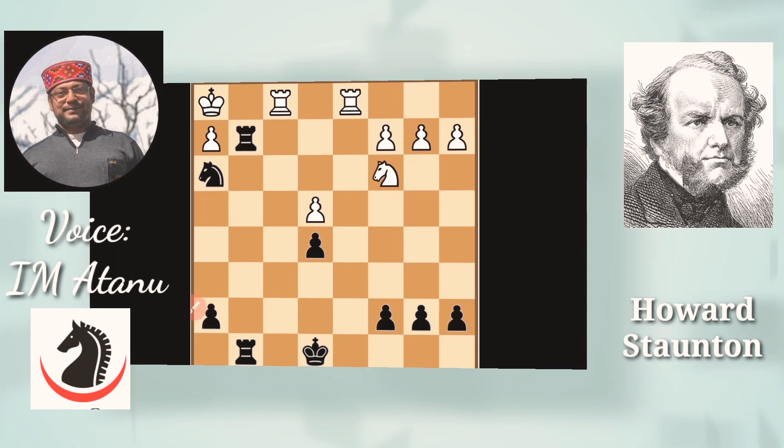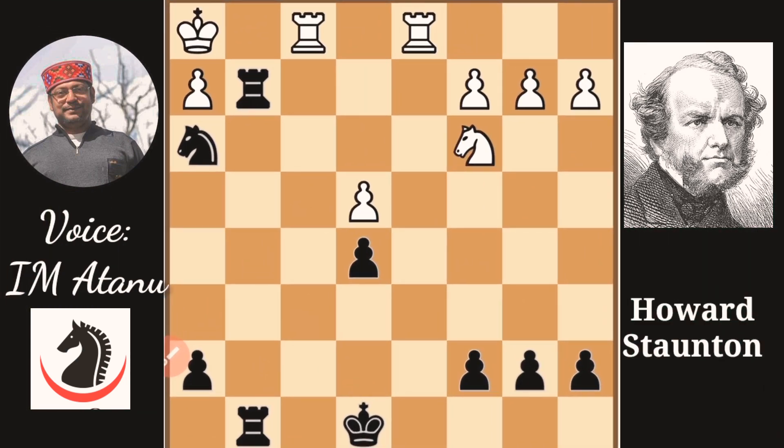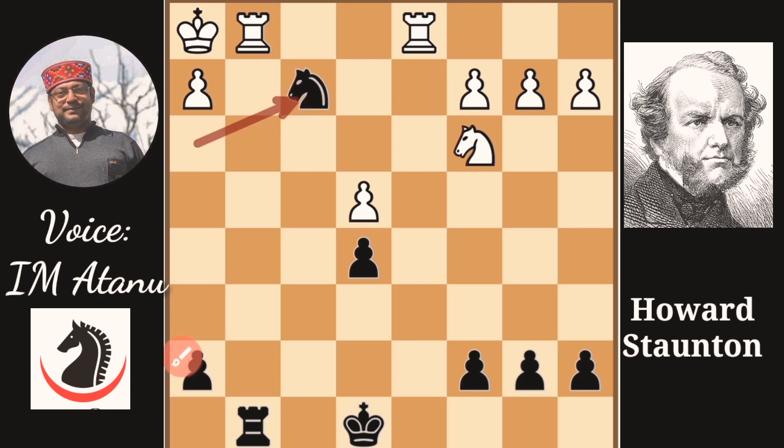We see another example of Staunton, and this time he was Black against John Cochrane, a very talented young British master. Cochrane is also known for his contribution to chess in India — he formed the first chess club of India, the Calcutta Chess Club. Here Cochrane, as white, is at the receiving end against Staunton, the best British player. Staunton, as Black, finished the game in a very obvious, simple, and instructive manner: Rook g1 check, diverting the rook to g1, leaving f2 unguarded and cornering the white king on h1. Knight f2 check.